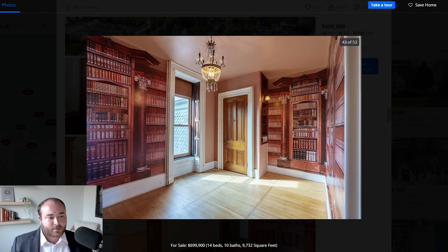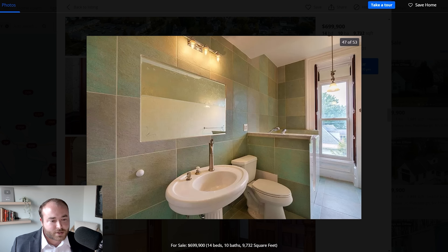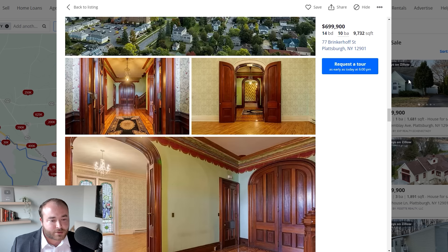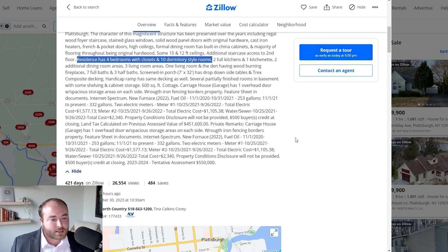Is this a library? That looks like either a mural or wallpaper — interesting. It looks like there might be an ADU on one of the upper floors. Going to the description: residence has four bedrooms with closets and ten dormitory-style rooms, two full kitchens, one kitchenette. That sounds like this has probably been broken up at one point to host multiple residences. But either way, it's absolutely gorgeous — I think I'm ready to move on to the next one.